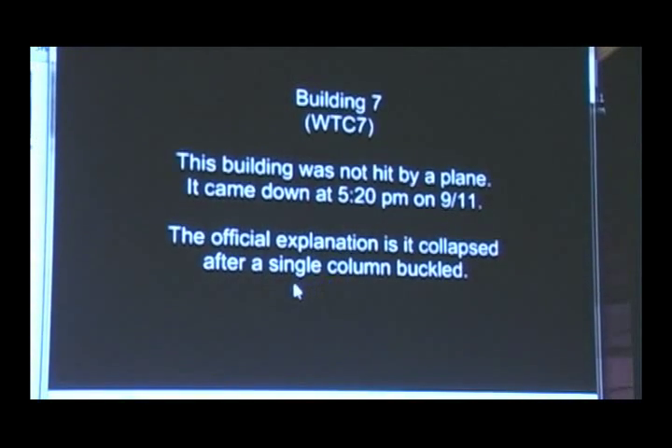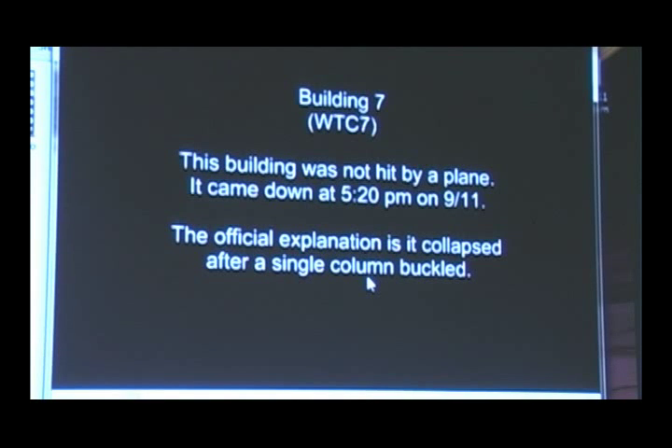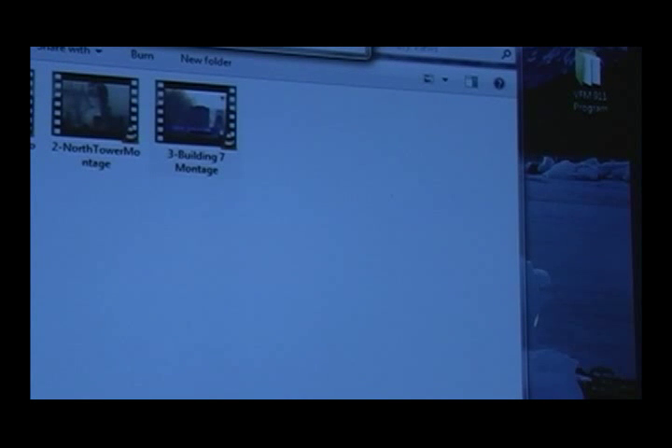The building was not hit by a plane. It came down at 5:20 on 9-11. The official explanation is it collapsed after a single column buckled, and that supposedly started a cascading effect with other columns. But given that idea — a column failing leading to other columns failing — try to put that in your head with what you see here. Notice there's a little kink in the roofline, a little folding, but essentially the roofline is horizontal and it just comes down. Unlike the towers, where explosions begin at the top and spray material as far as 600 feet away, some of the material ejected was major.